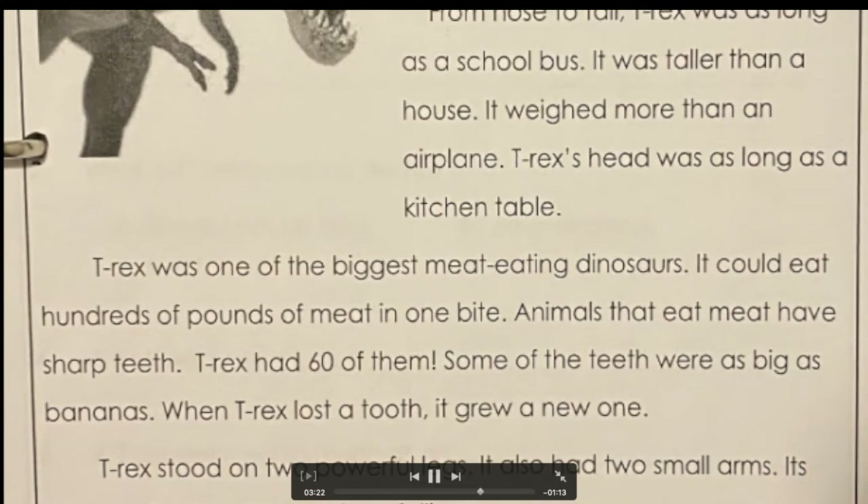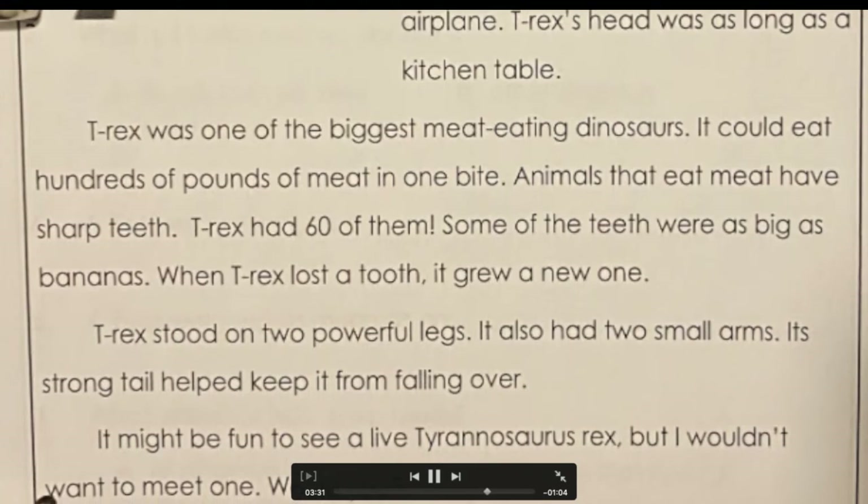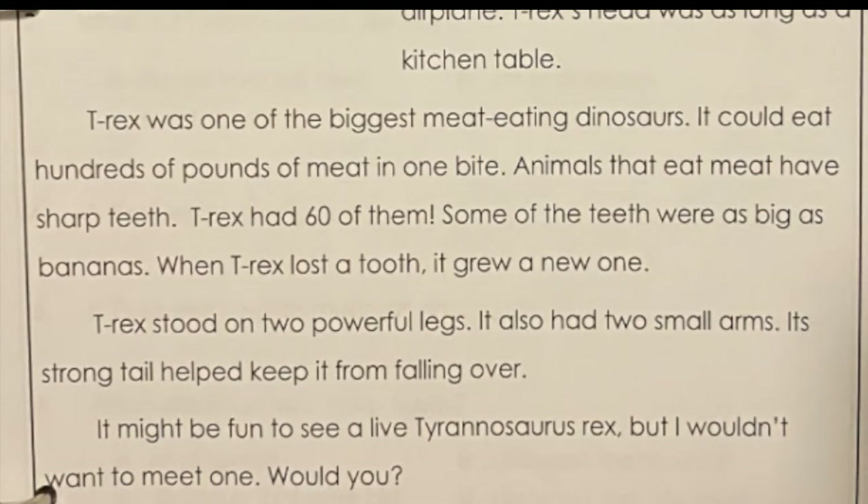The T-Rex had 60 teeth. Some of the teeth were as big as bananas. When a T-Rex lost a tooth, it grew a new one. T-Rex stood on two powerful legs and also had two small arms. Its strong tail helped keep it from falling over.